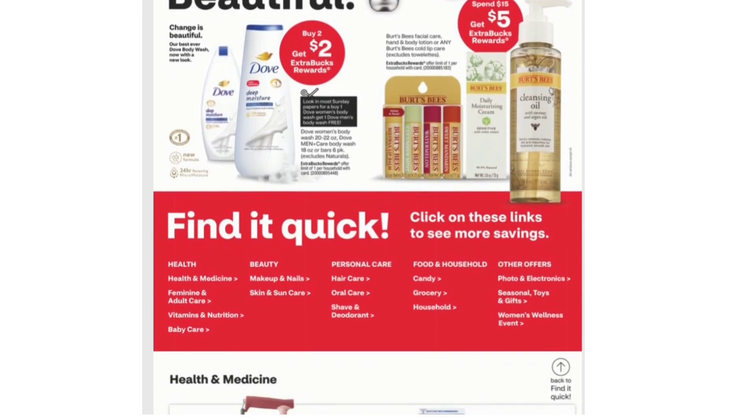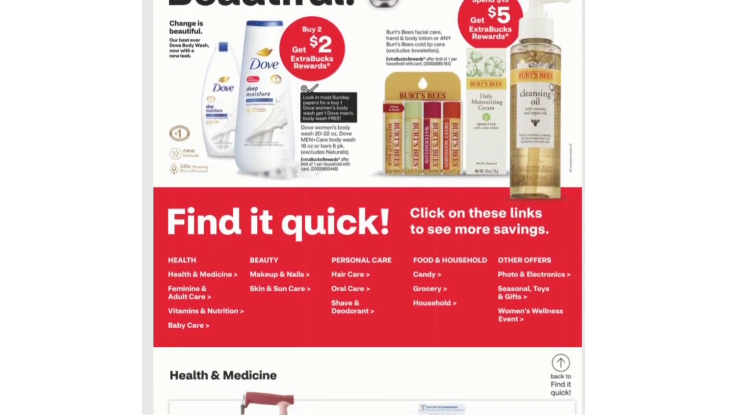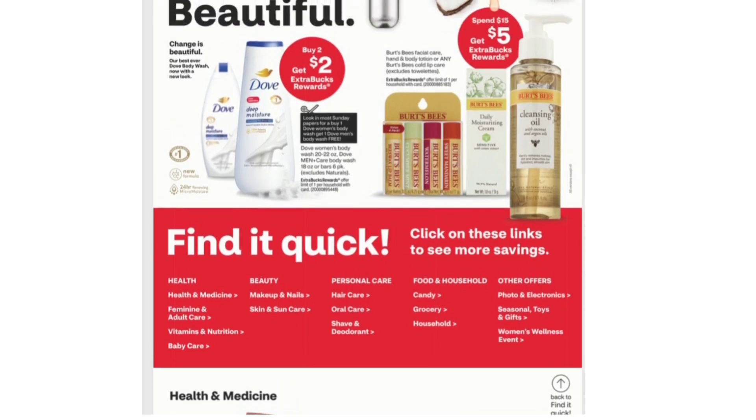Dove: Buy Two Get $2 Extra Bucks. Look in most Sunday papers for a Buy One Dove Women's Body Wash, Get One Dove Men's Body Wash for free. Spend $15 Get $5 Extra Bucks on Burt's Bees Facial Care, Hand and Body Lotion, or any Burt's Bees Cold Lip Care.